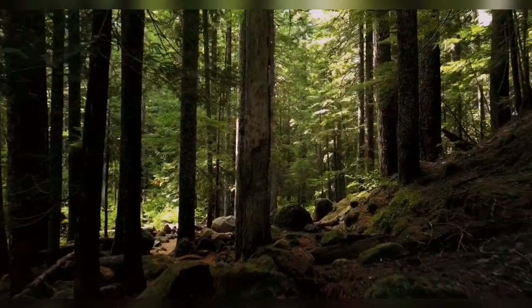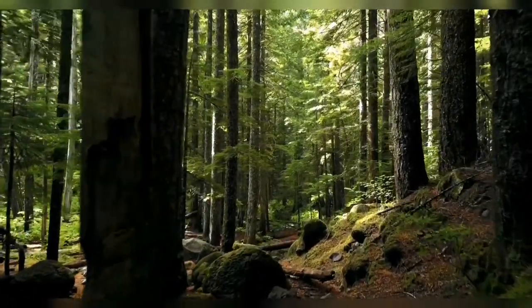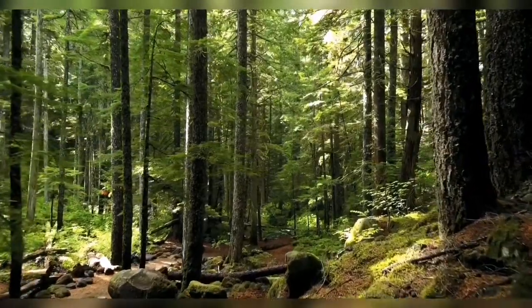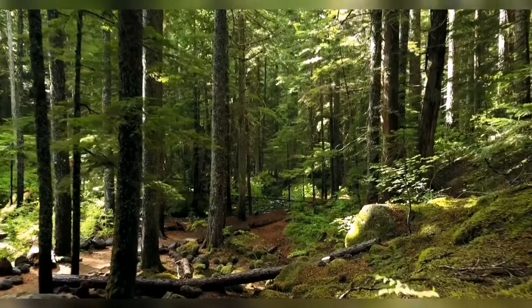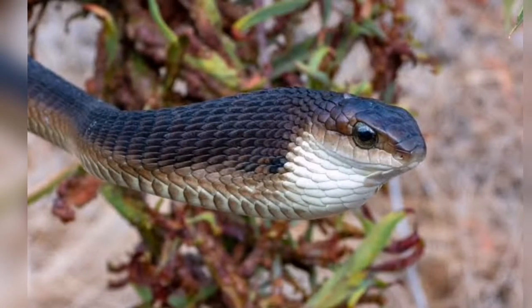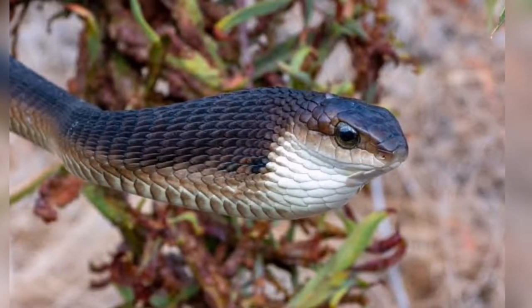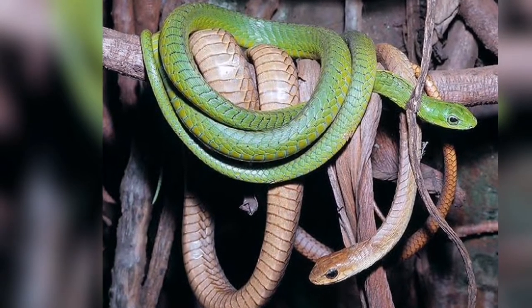Not many people have heard of this, and that's not surprising because these venomous tree snakes are a super shy and non-aggressive species native to sub-Saharan Africa. These snakes exhibit sexual dimorphism, therefore it is easy to distinguish between genders. One of the most obvious morphological differences is that females are brown in color, while males are usually bright colors such as green, yellow, or pinkish-red.